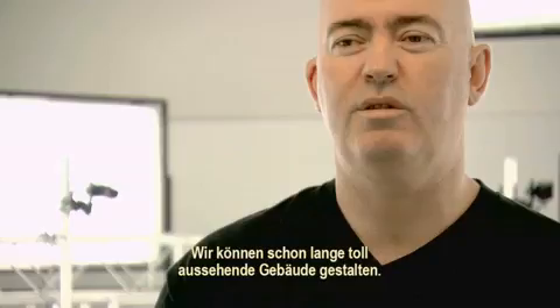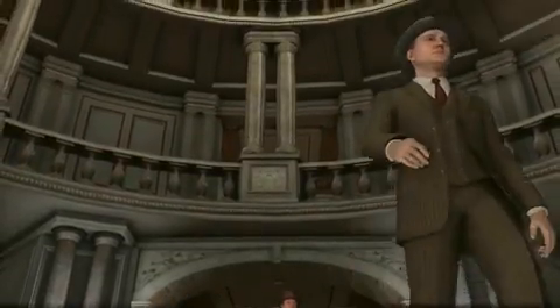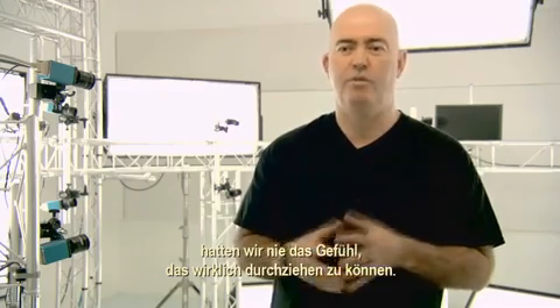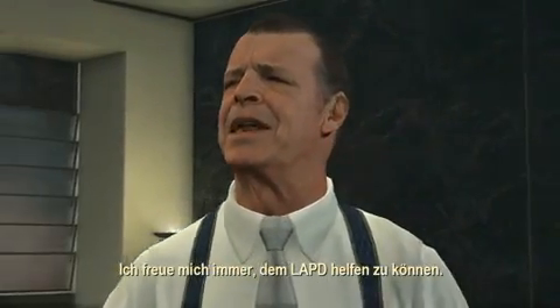For a long time we've been able to make buildings that look good, make cars that look very real. The level of realism goes up and up and up. With the previous kind of technologies, like facial motion capture, we didn't really ever feel that we could pull that off. You could never really tell whether someone was lying or not. With this technology, what you see is what you get.